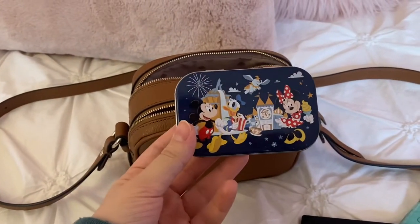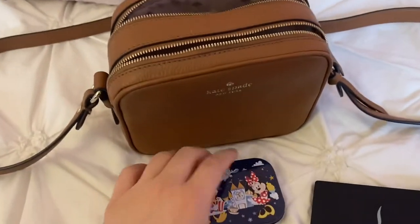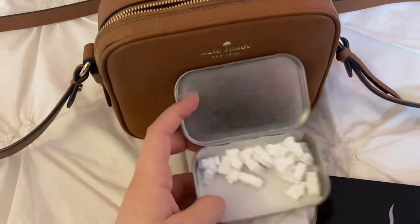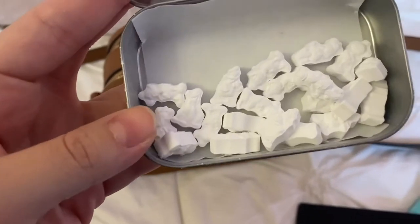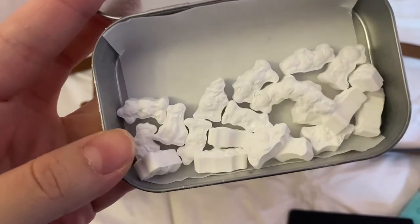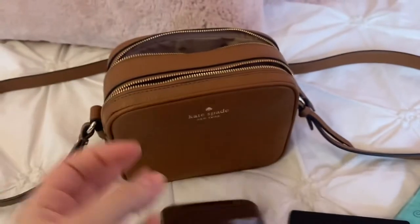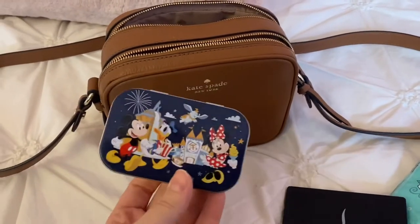A mint container — I got this from Disney World and all the mints are little Disney characters. Very cute — you can see there's Donald and Mickey. I got that from Disney World.